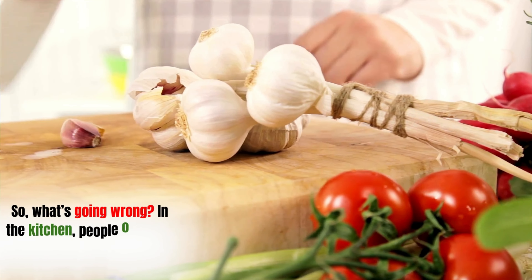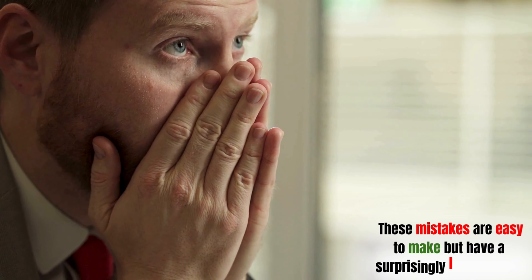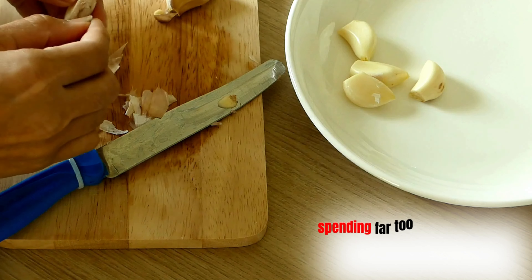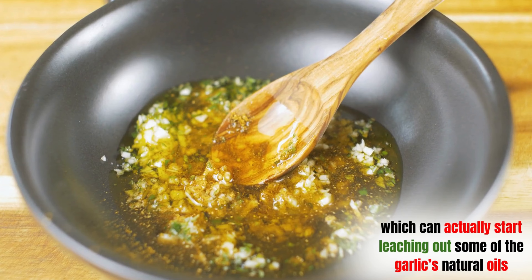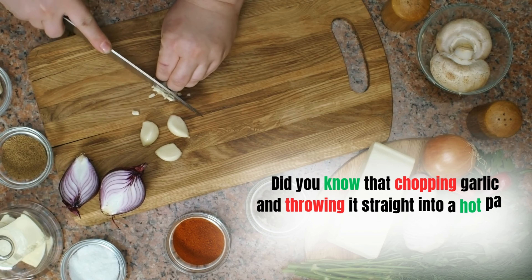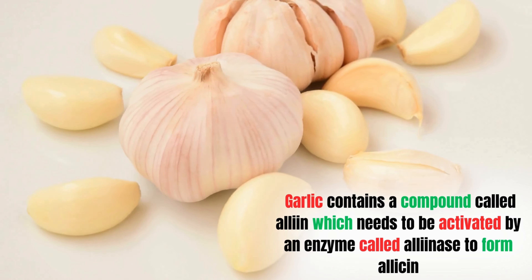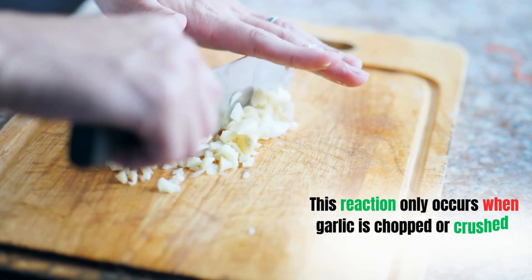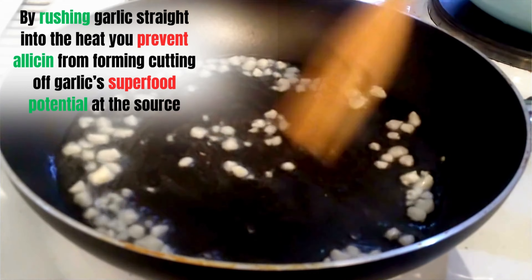So what's going wrong in the kitchen? People often fall into common garlic traps without even realizing it. The first mistake often happens during preparation — many people spend too long fumbling with the sticky skin, or try to peel it under running water, which can leach out some of garlic's natural oils. Then there's the issue of how quickly we move from chopping to cooking. Throwing garlic straight into a hot pan prevents allicin from forming, cutting off garlic's superfood potential at the source.